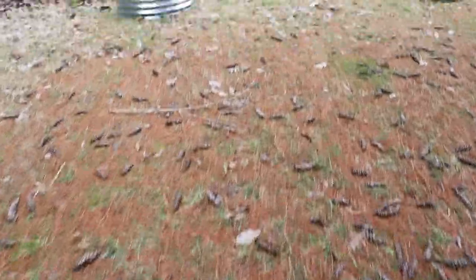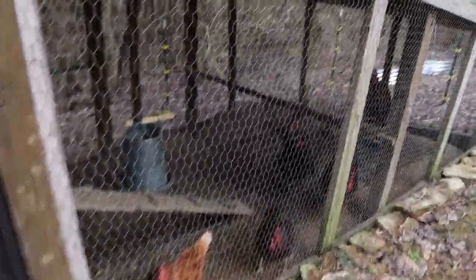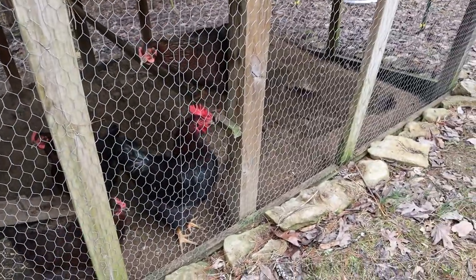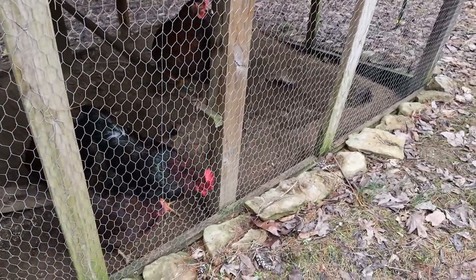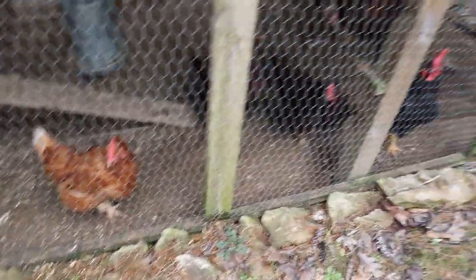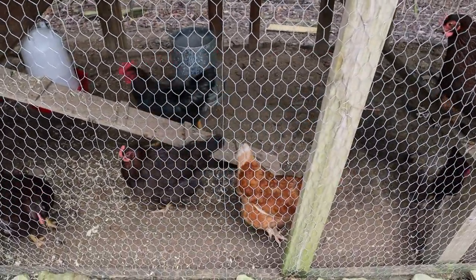Now we've got the chickens. They are probably in good shape — they've got plenty of water and plenty of food. One, two, three, four, five, six Rhode Island Red rooster — alright, seven hens, Rhode Island Red and rooster. Head count's good.